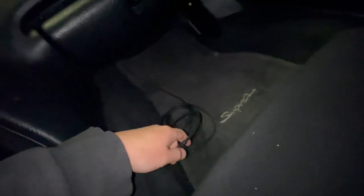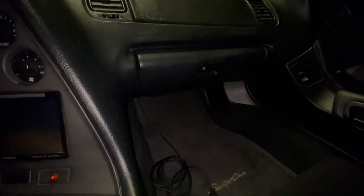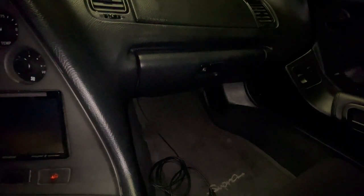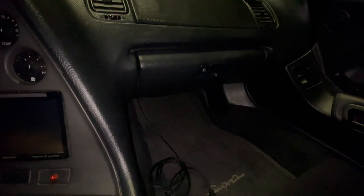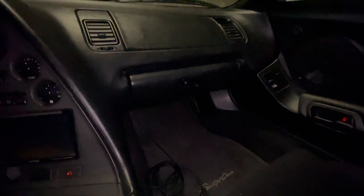Another thing I did was buy a specialty USB cable for the AEM Infinity. Basically the AEM Infinity uses an IP67 — intrusion protection, i.e. waterproof — USB connector, which is like a twist lock. Instead of threads, it has two tabs 180 degrees apart on the plug that you hold in your hand and plug into the ECU, which is actually the female connector. I'll put the part number in the description.